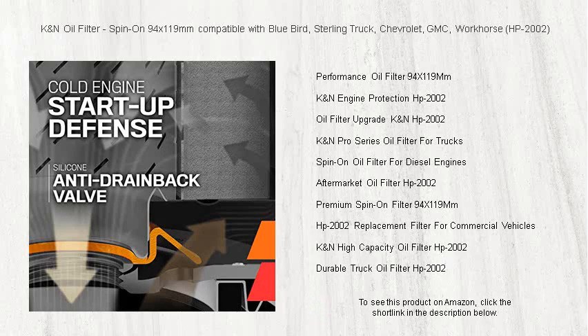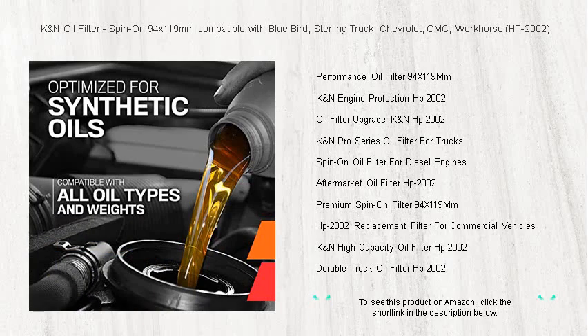Upgrade to a K&N oil filter today and unleash your vehicle's full potential. Your engine deserves the best.